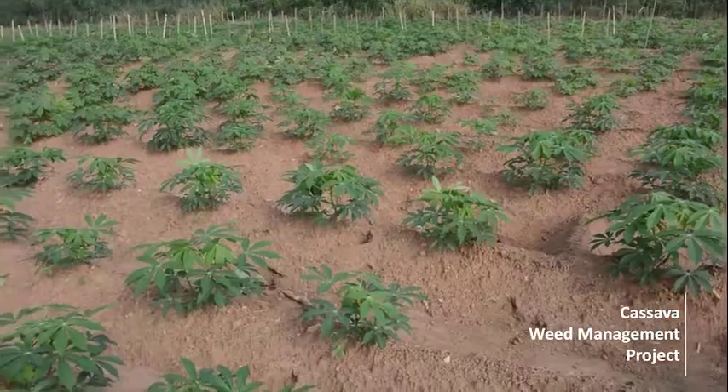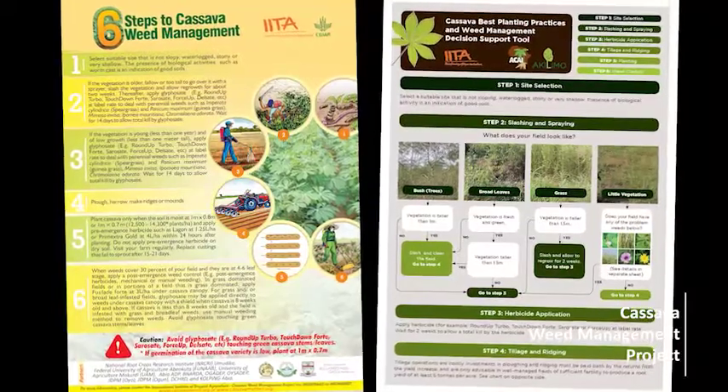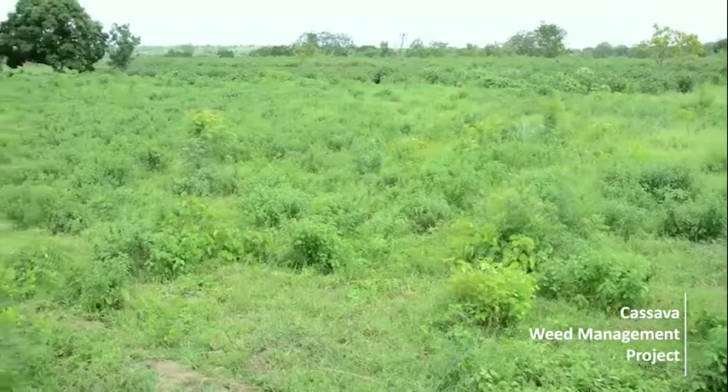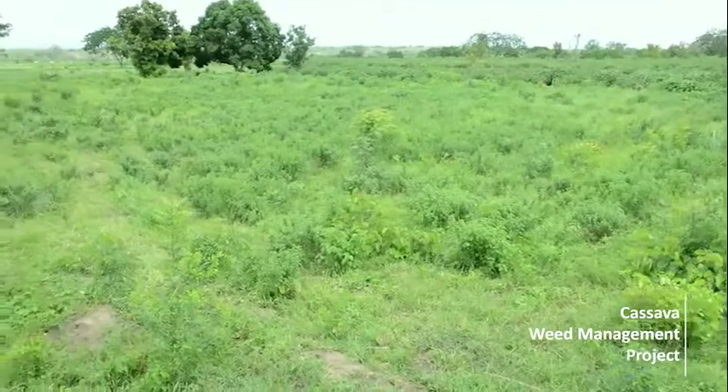Do you want to grow cassava and get higher yield? Here are six steps to help you achieve your dream. Step 1: Select a suitable site that is not on a slope, waterlogged, stony or very shallow.